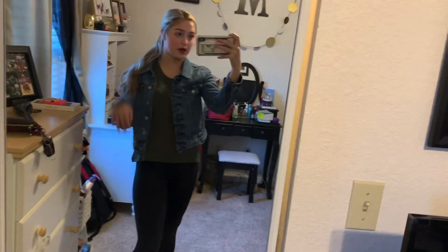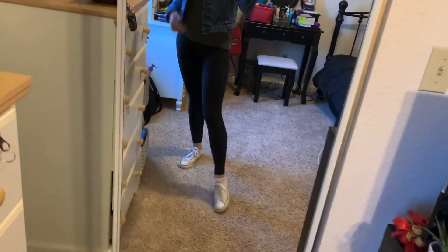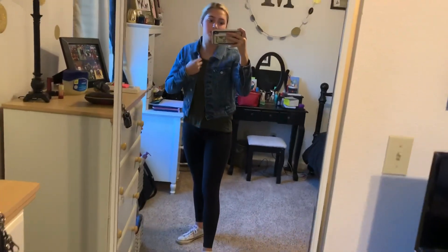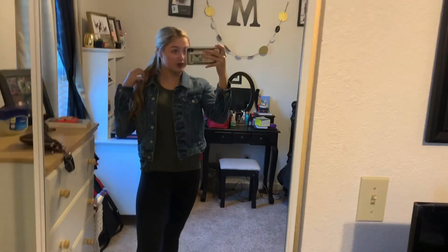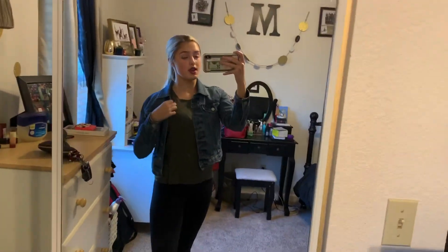For outfit number four, I decided to do this cute little plain t-shirt. I paired it with a jean jacket, leggings, and Converse. These leggings are also my Lululemon leggings, but you can switch it up and do whatever leggings you want. This is just a super cute, comfy, casual outfit. I'd probably wear my hair back with this one too.